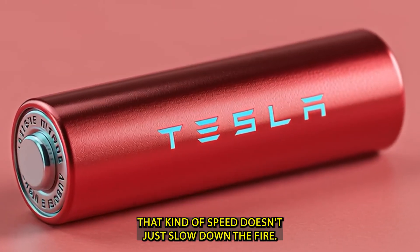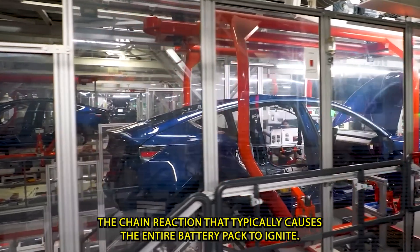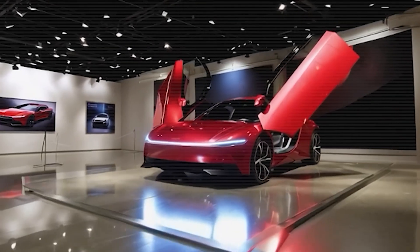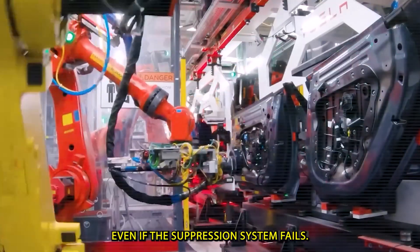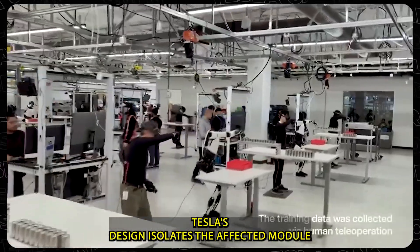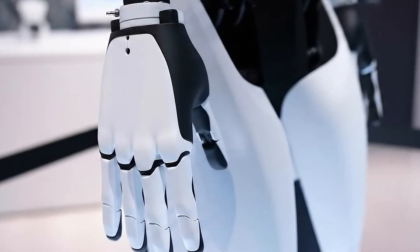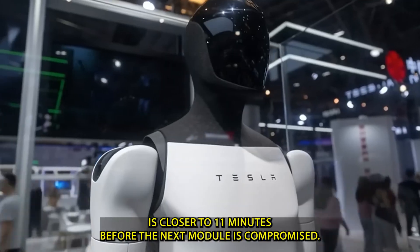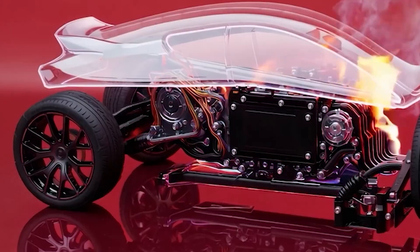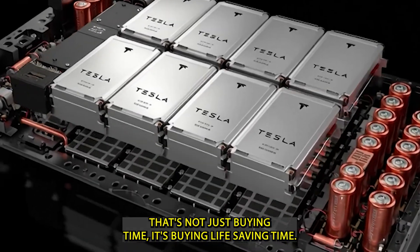That kind of speed doesn't just slow down the fire — it prevents the chain reaction that typically causes the entire battery pack to ignite. But here's what really matters for people inside the car: even if the suppression system fails, Tesla's design isolates the affected module and blocks the fire from spreading for at least 6 minutes. In many cases, the average containment time is closer to 11 minutes before the next module is compromised. That's not just buying time — it's buying life-saving time.